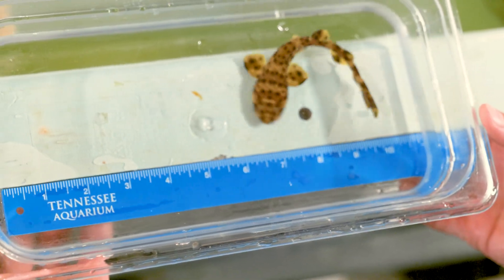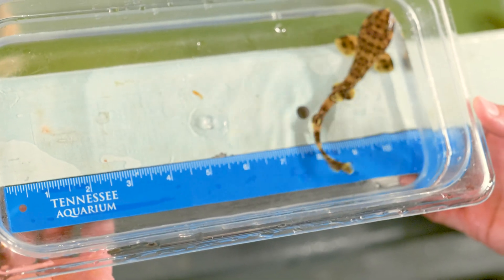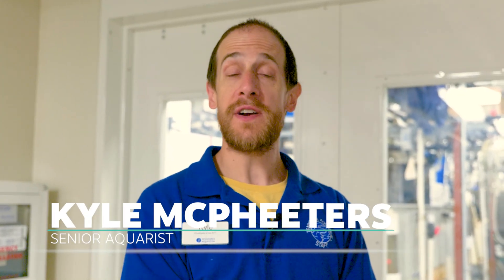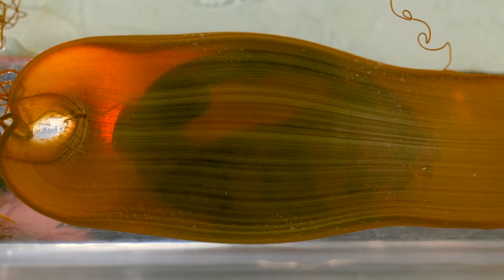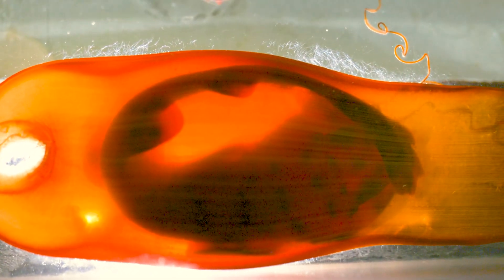We're in the basement of the aquarium, in what we call our quarantine room. We have some cold water sharks — two species: the swell shark and the chain cat shark. We've had these swell sharks living off exhibit for a couple years now, but this is the first time we've had a successful hatch of an egg. I've never raised these sharks before, and being a cold water shark, I knew the eggs would take a lot longer to develop. I've been candling them, watching their development, but I really didn't know what to expect as far as when they would hatch.